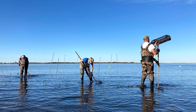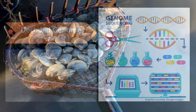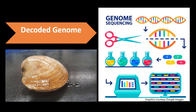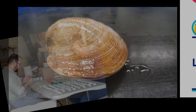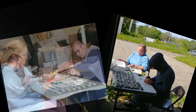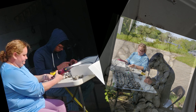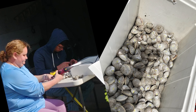What has the Sea Grant Hard Clam Selective Breeding Collaborative Research accomplished thus far? Accomplishment number one: decode the genome. To decode the hard clam genome, researchers began with one clam and performed genetic sequencing to identify the DNA composition and protein coding sequences, and used these results as reference for future population genetic studies.